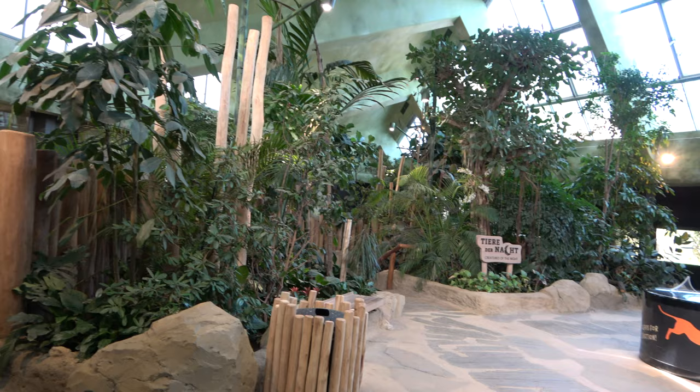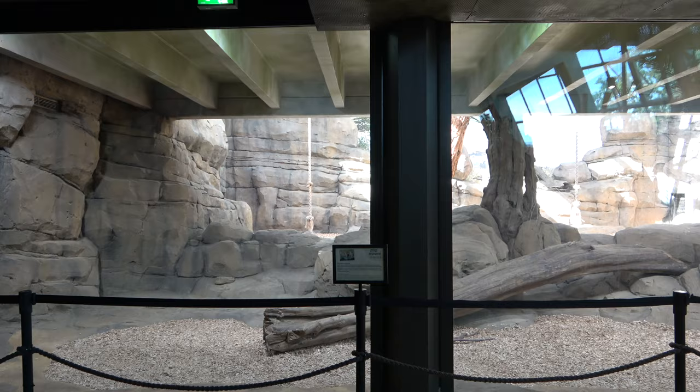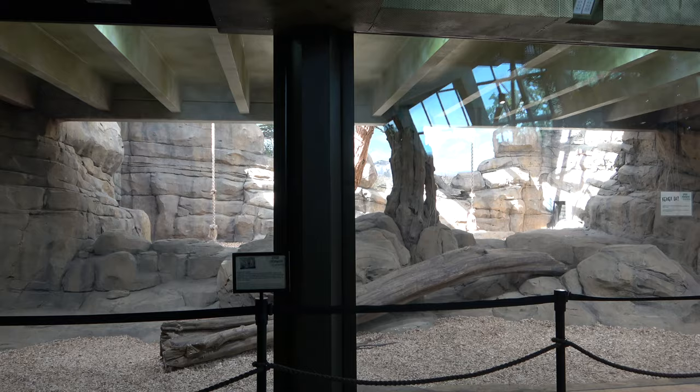Back out into the light where we left off, the path continues past the Creatures of the Night entrance and brings you to two large indoor enclosures. These enclosures both house African lions. We will get to properly meet these lions later on.